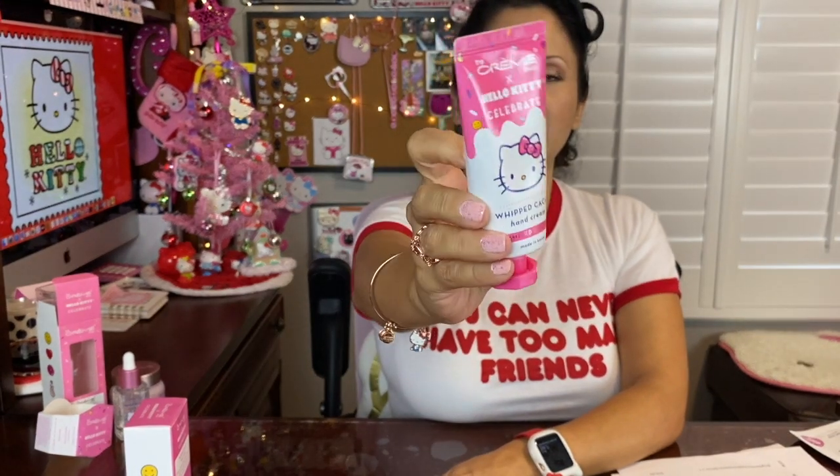The hand cream packaging is just so pink — I love it! It has little sprinkles on there as well, and it's a cocoa butter scent. The smell at first is awesome, but once it dries up it's not so awesome — it kind of smells like a very old or expired hand cream. That's my honest opinion. The packaging is awesome, but unfortunately it doesn't smell so good — that's a bummer.